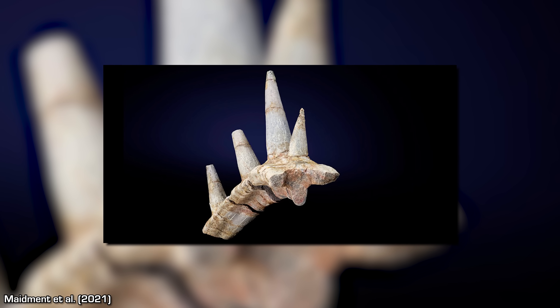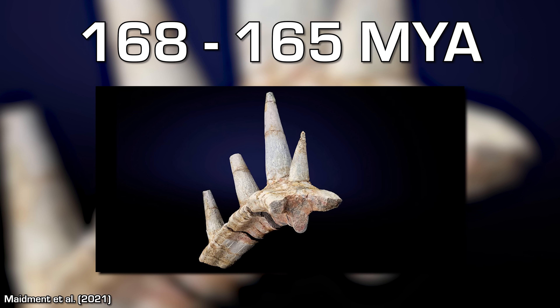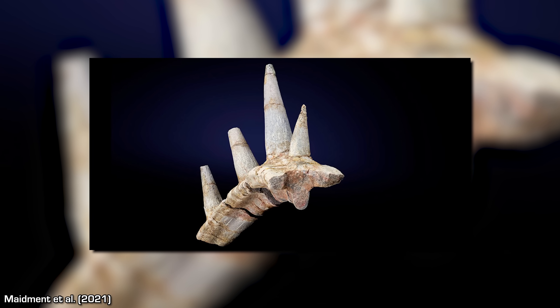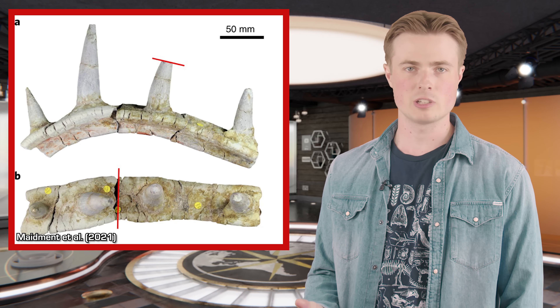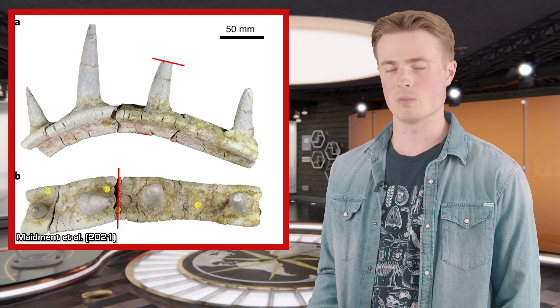Found in mid-Jurassic aged rocks in Morocco, it dates to between about 168 and 165 million years ago, and was based on a rib fragment that had fused spikes projecting out from the bone. Immediately, it was clear that this was a very intriguing creature, as no other animal, living or extinct, has spiked armour like this extending directly from the ribs themselves.